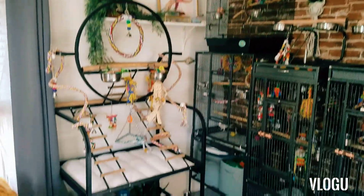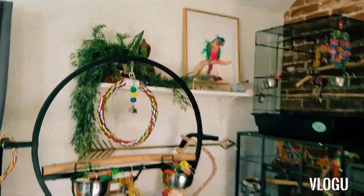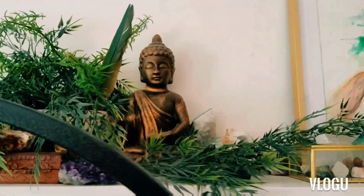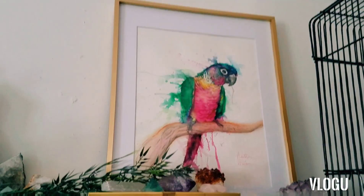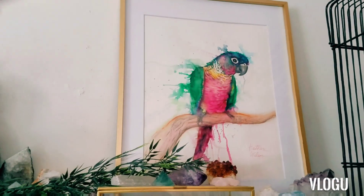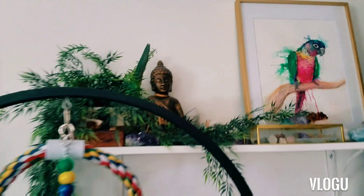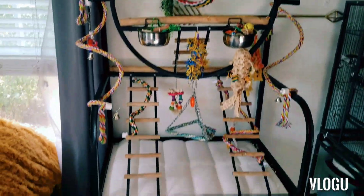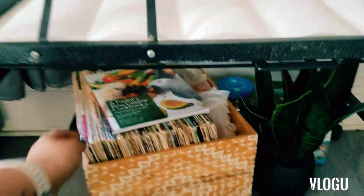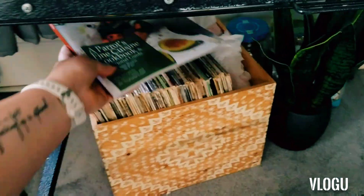We have my big bird play stand, which I showed a video on. Up here we just got a fake plant, some crystals, my Buddha, some more crystals, and this beautiful painting done by the very talented Heather Wilson — I will link her stuff down in the description box, so check her out, it's well worth it. There's the big play stand. I got some records under there, the Parrots Foraging Cuisine Cookbook — I have that down here too.